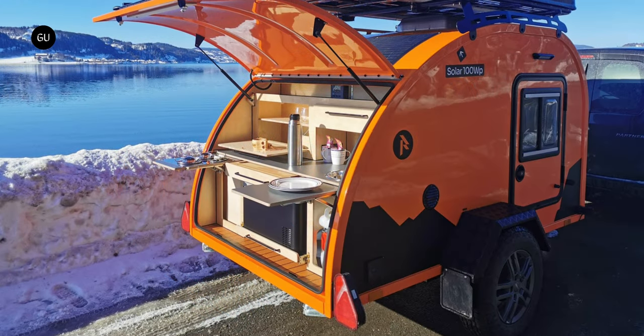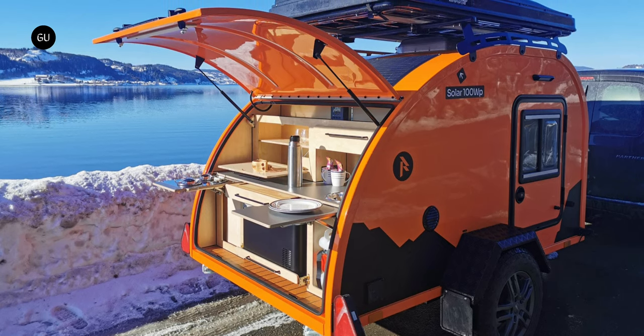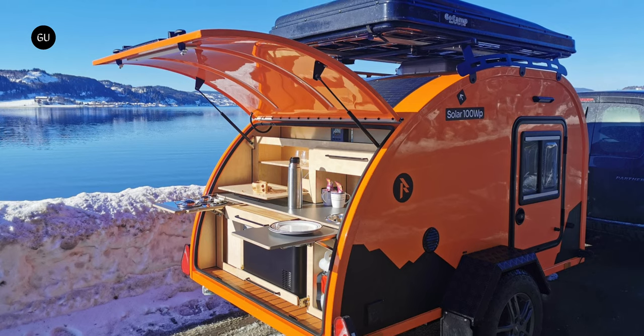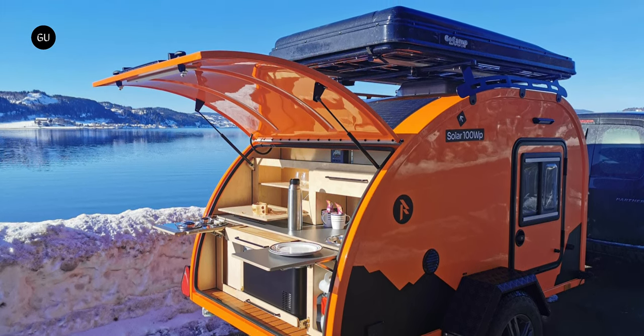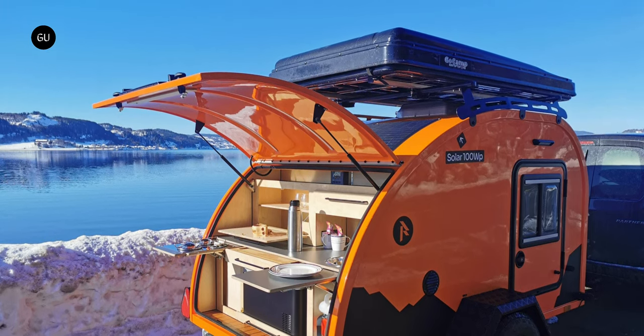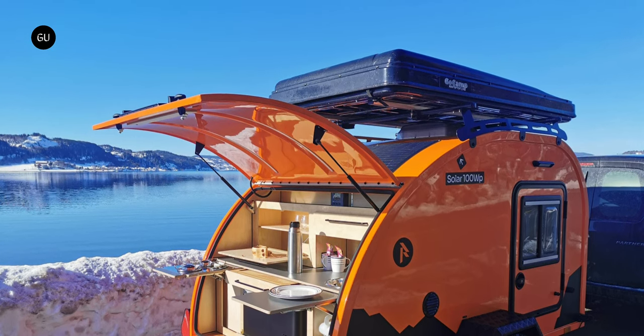The small size and lightweight make the Tundra a very flexible and easy-to-maneuver camper. Besides the fact that you will be able to easily move, reverse, and park it at your favorite camping spot in the forest, at the beach, or any other remote location that is harder to access with larger trailers, the compact size means it is also easy to store in a regular-sized garage when not in use.